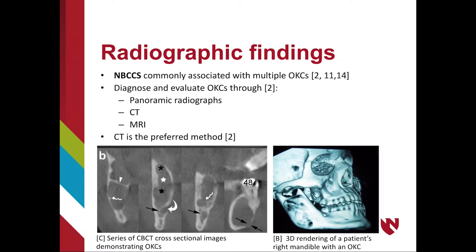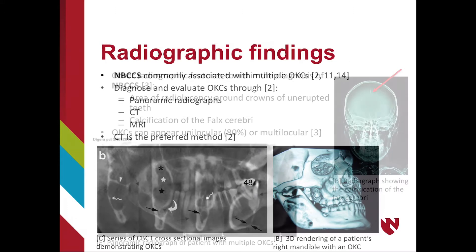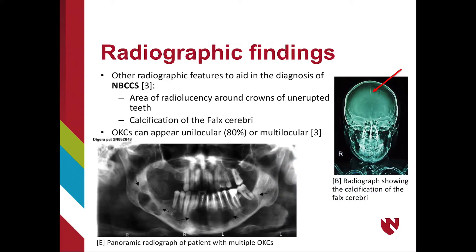Recognizing OKCs radiographically is important in the diagnosis of NBCCS. Panoramic radiographs, computed tomography (CT), and magnetic resonance imaging (MRI) can all be used to help diagnose and evaluate OKCs. Currently, CT is the preferred method. A series of CBCT cross-sections and a 3D rendering of a patient's right mandible with NBCCS-associated OKC are shown. Other radiographic features include radiolucency around crowns of unerupted teeth and calcifications of the falx cerebri.